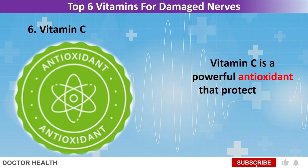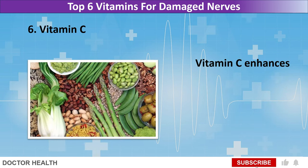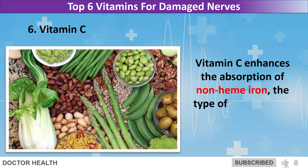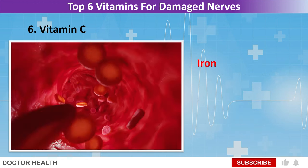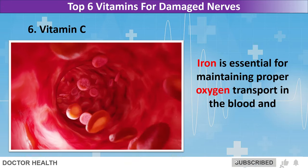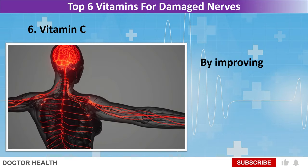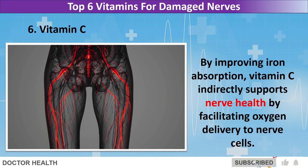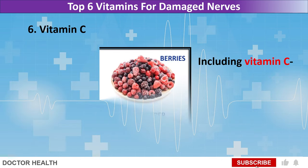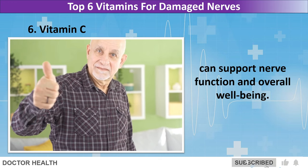Vitamin C is a powerful antioxidant that protects nerve cells from oxidative damage and supports their overall health. Vitamin C enhances the absorption of non-heme iron, the type of iron found in plant-based foods such as leafy greens and legumes. Iron is essential for maintaining proper oxygen transport in the blood and ensuring adequate oxygen supply to nerve tissues. By improving iron absorption, vitamin C indirectly supports nerve health by facilitating oxygen delivery to nerve cells. Including vitamin C-rich foods such as citrus fruits, strawberries, bell peppers, kiwi, and broccoli in your diet can support nerve function and overall well-being.